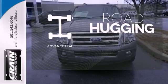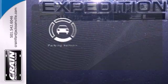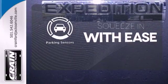AdvanceTrac helps you stay on the straight and narrow. The parking sensors let you squeeze into those tight spots with ease.